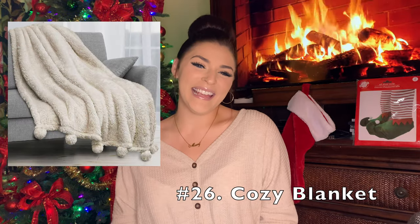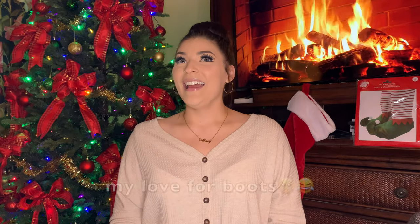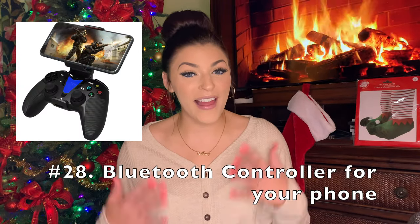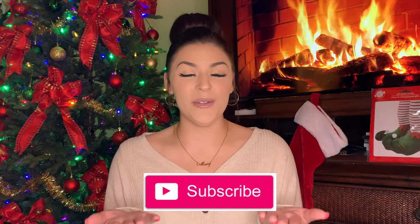A cozy blanket. Boots, like maybe Uggs or Bear Paw — I love getting a new pair of boots every Christmas if I can; they're just so cozy. A Bluetooth controller for an iPhone or Android, for any of the gamers in your life or yourself — this is a great gift. I have a wireless Bluetooth controller and it's so fun because I get to play Call of Duty Mobile on my phone and I don't even need to buy an Xbox; you have your controller and your phone and it's just as fun.